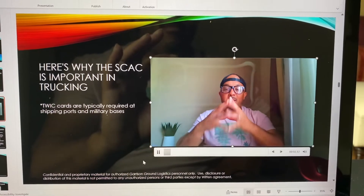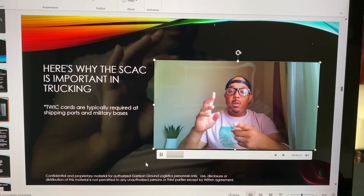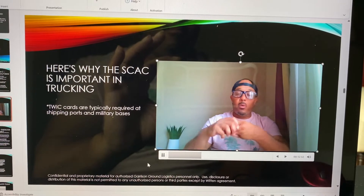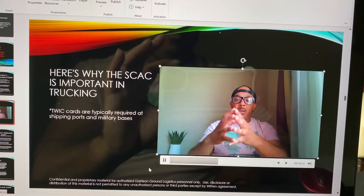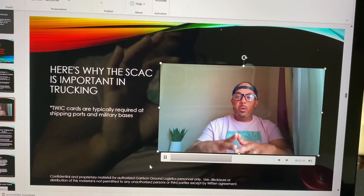Here's what makes the Standard Carrier Alpha Code so important. If you plan on hauling any military load, any government loads, or any heavy equipment from equipment rental places — for instance, United Rental or Sunbelt — more times than not they are going to require you to have a Standard Carrier Alpha Code.